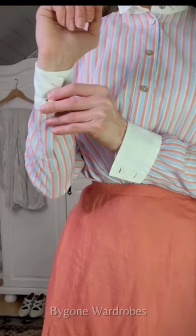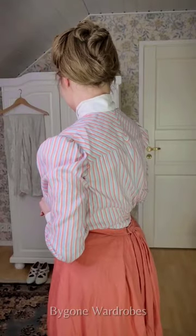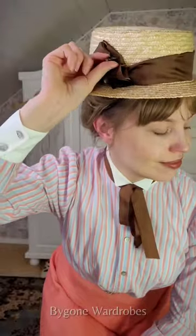As you can see, I did choose a more lighter, candy-colored version of the original color palette. Because, as ageless as Mary Poppins might be, to me the lighter, more youthful tones just make chronological sense here as far as sartorial storytelling goes.